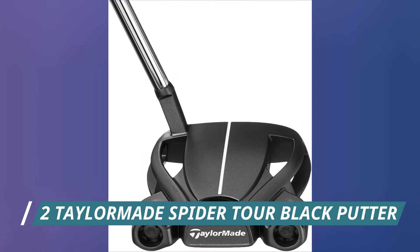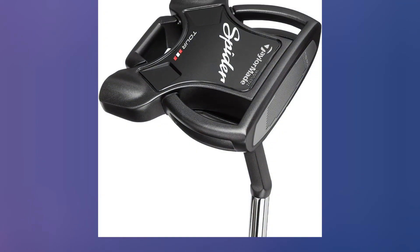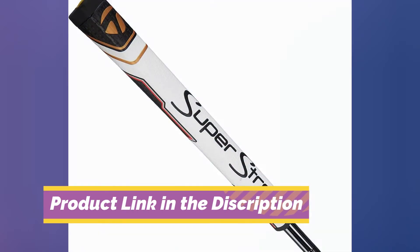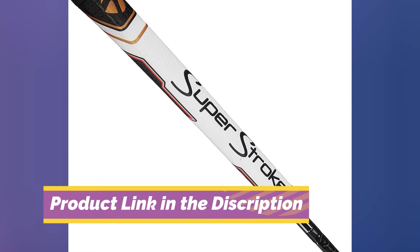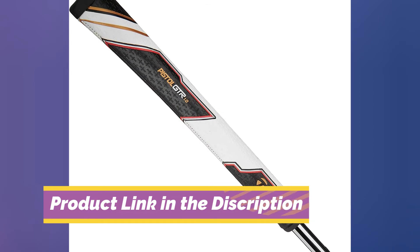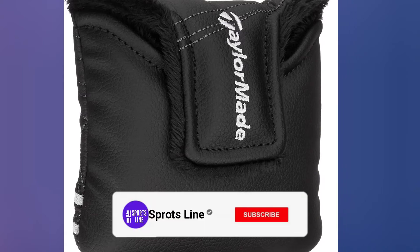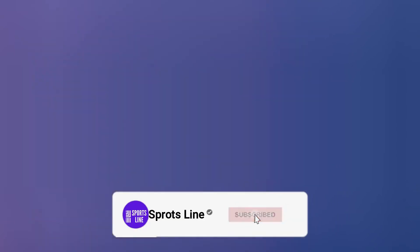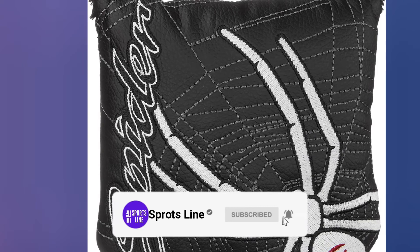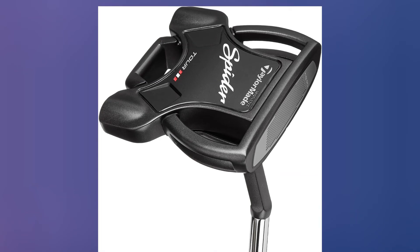Number 2: TaylorMade Spider Tour Black Putter. The TaylorMade Spider Tour Black is a tour-proven putter that will also perform for every golfer. With its excellent use of perimeter weighting, it gives you incredible stability. The high-MOI mallet-style putter has been designed to increase stability and forgiveness. The Pure Roll technology is a feature in all TaylorMade putters — the face insert has grooves at a downward 45-degree angle. This provides a soft feel and promotes topspin on the ball, helping you start the ball online with a consistent roll more often.